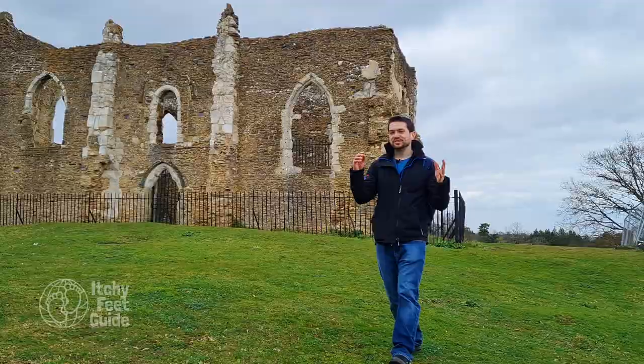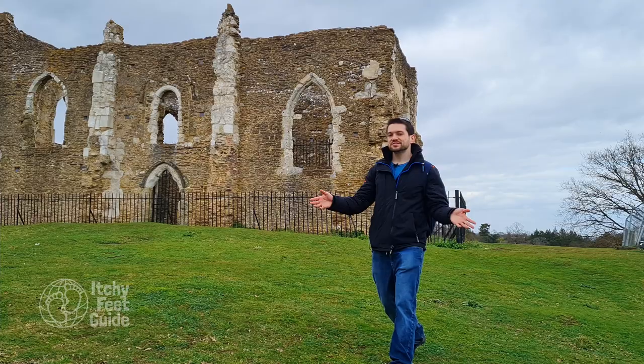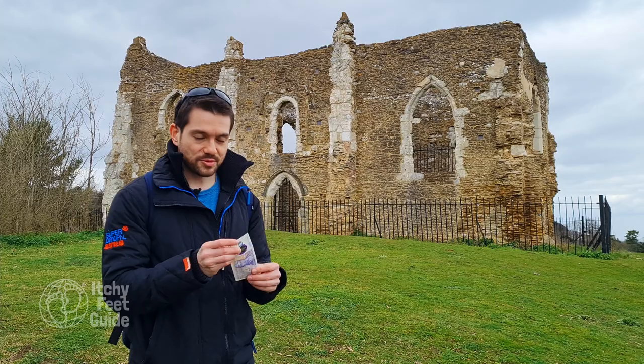One of Britain's most famous romantic painters, William Turner — whose face you can find on the back of a 20-pound note — actually painted both the chapel and the fair from his boat on the river.